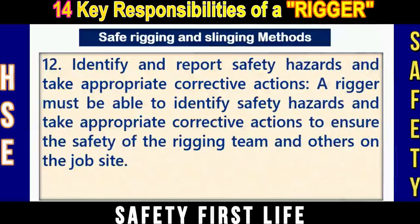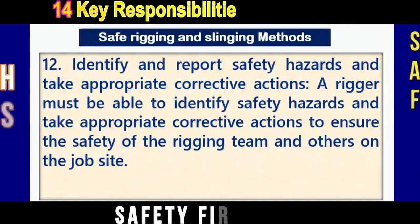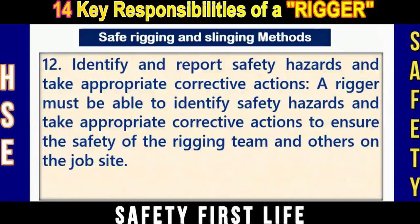Number twelve: Identify and report safety hazards and take appropriate corrective actions. A rigger must be able to identify safety hazards and take appropriate corrective actions to ensure the safety of the rigging team and other workers on the job site.